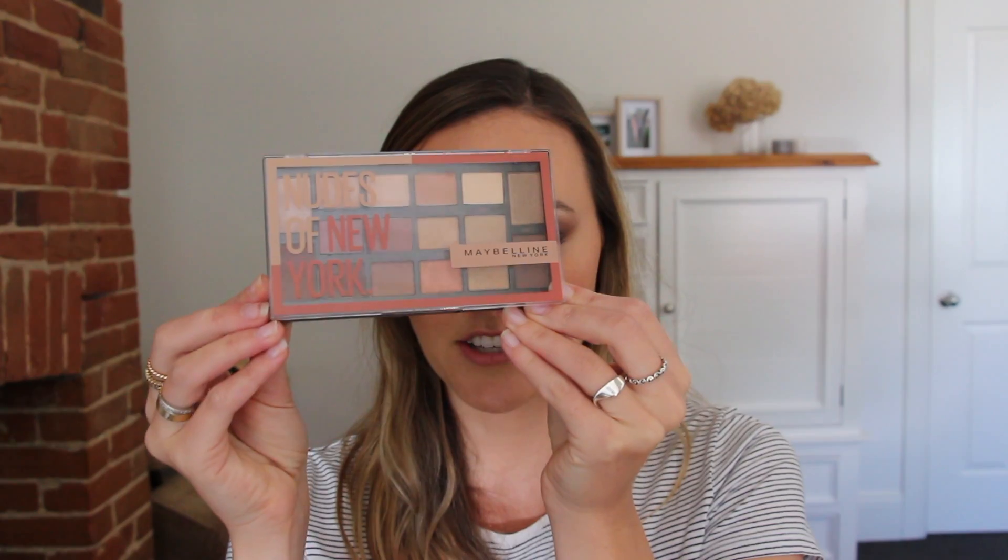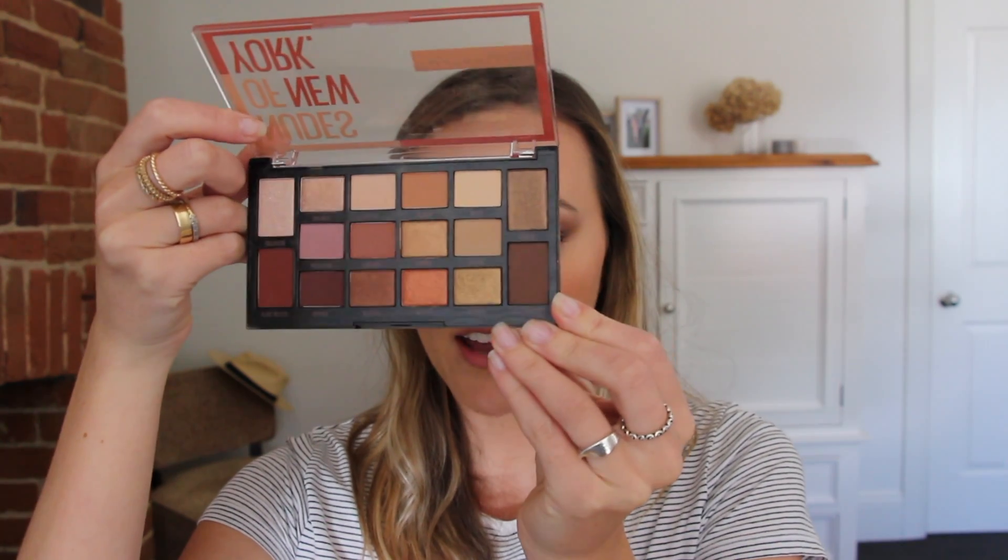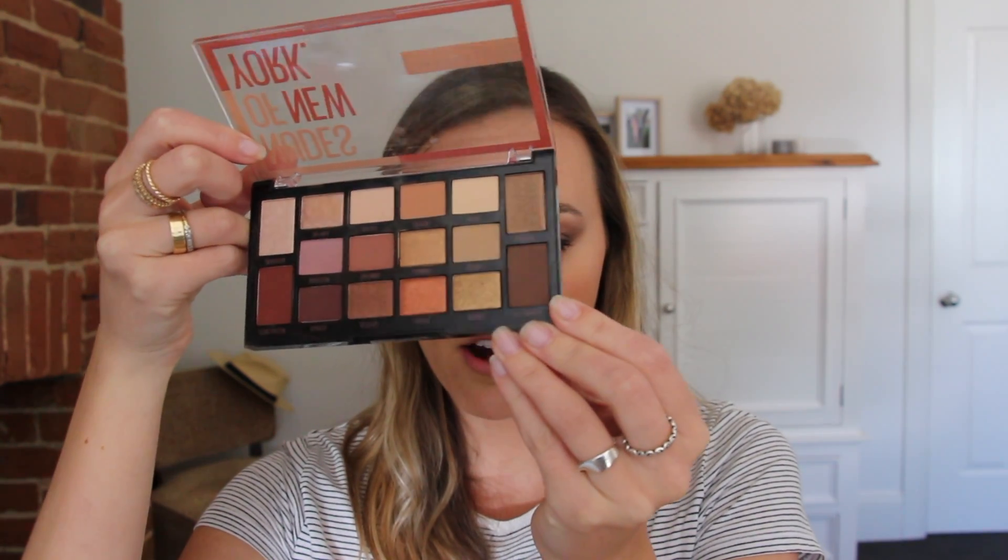The next eyeshadow palette I've been using non-stop for the last few weeks is the Maybelline Nudes of New York Eyeshadow Palette. You get lots of warm matte colors and shimmer colors too — it's a fantastic everyday palette but you can also create more dramatic looks. It's a little powdery but nothing too crazy. The shadows last really nicely on your eyes, especially if you use an eyeshadow primer or concealer. I have quite oily lids and it works really well without creasing.